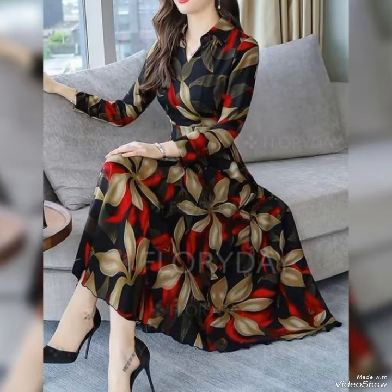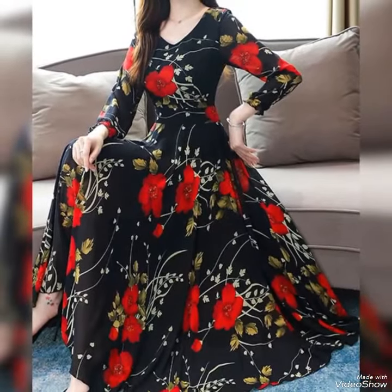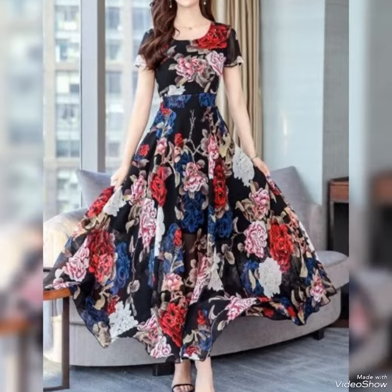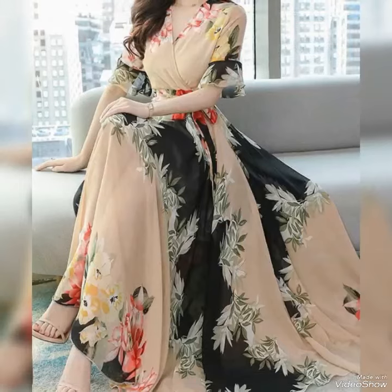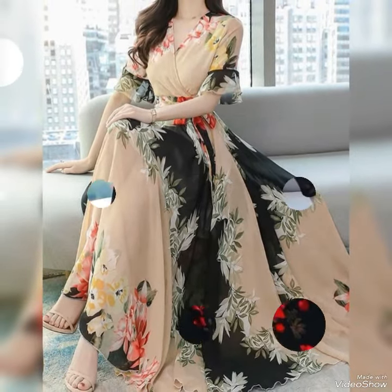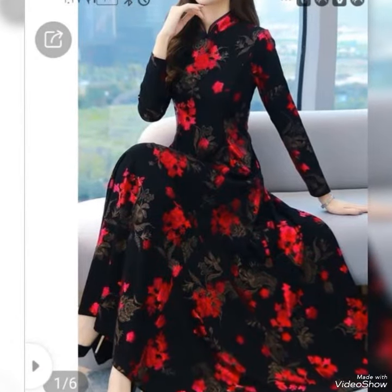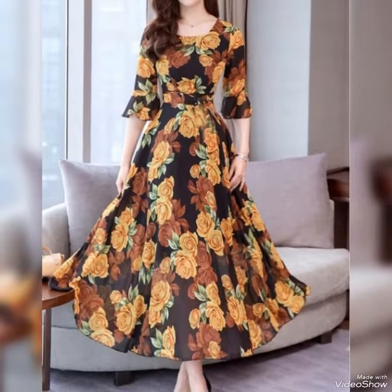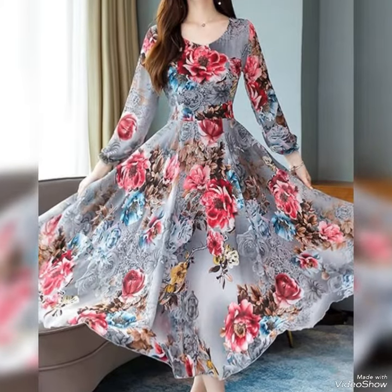Dear friends, if you want to update your ladies fashion and food decoration ideas, my channel is all about food and fashion. You can find many more ideas on my channel. Please watch the video till the end. If you are new on my channel, first subscribe and press the bell icon for more notifications. You will find many more beautiful, gorgeous, stunning, stylish food decorations and fashion ideas here.